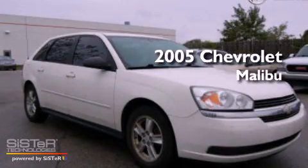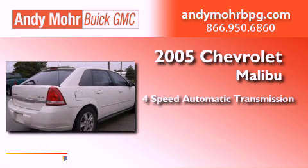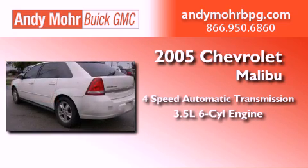This is a 2005 Chevrolet Malibu. This car has a 4-speed automatic transmission and a 3.5-liter V6.